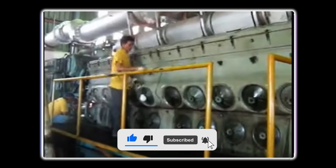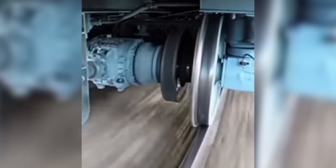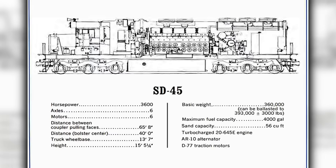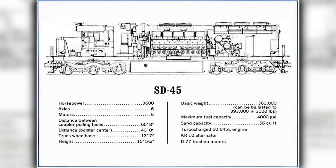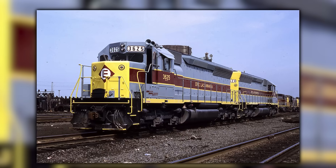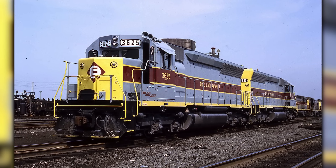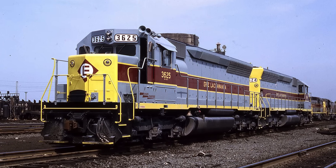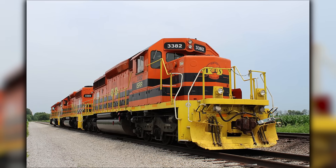But the bigger story lived outside the block. With DC traction, adhesion protection often pulled power back to save the motors. On paper, the SD45 had the edge. On wet rail or steep territory, that edge shrank fast. Railroads adapted to reality — many SD45s with the 2645 were re-rated to roughly 3,000 horsepower with governor and rack settings. In daily work that made them, effectively, expensive SD40s.